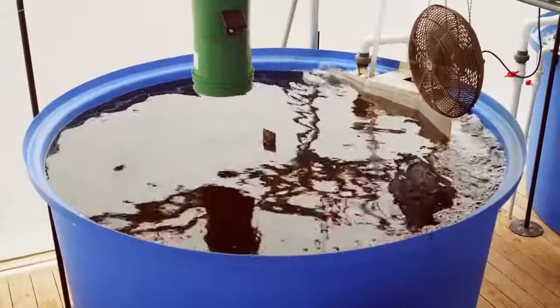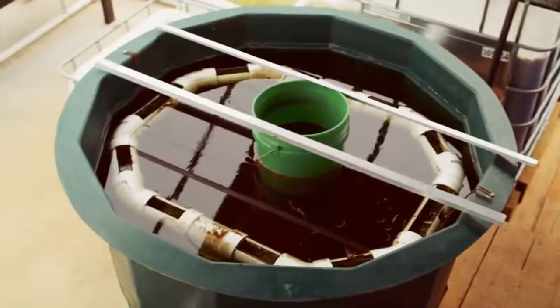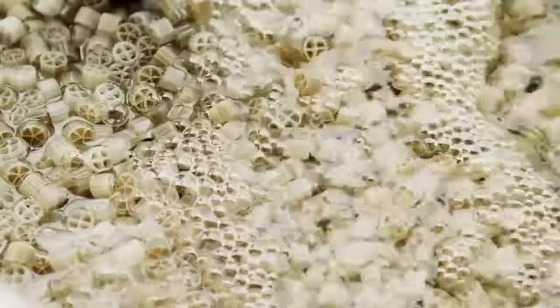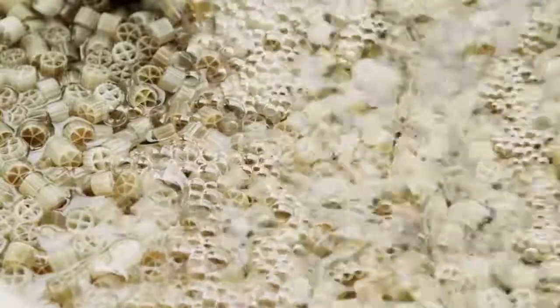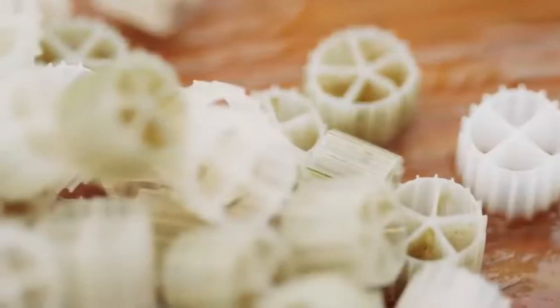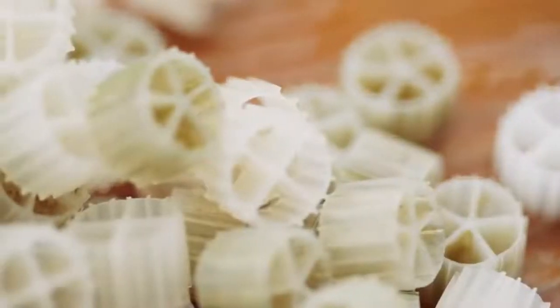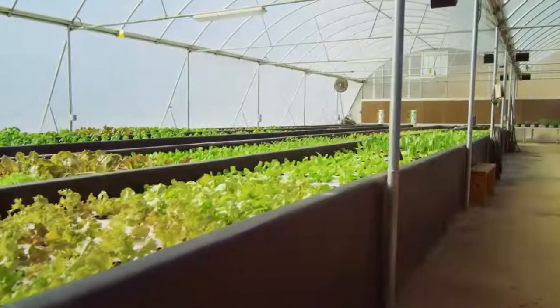Thanks to gravity, water from our grow-out tanks flows through a filtration system, which separates fish food and waste from the water. This filtered water enters bio-filters that house the most important part of our system — beneficial bacteria, which convert ammonia produced by fish waste into nitrate nitrogen, which provides plant nutrients.